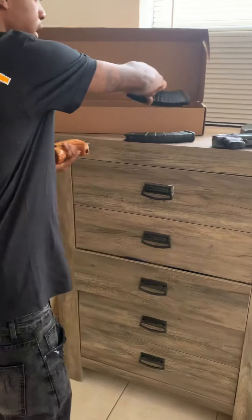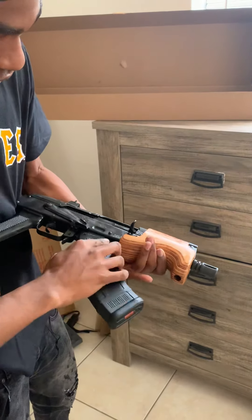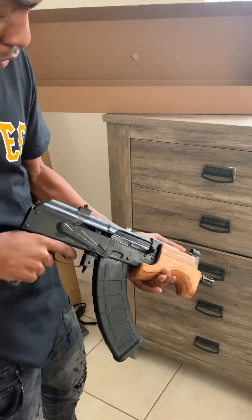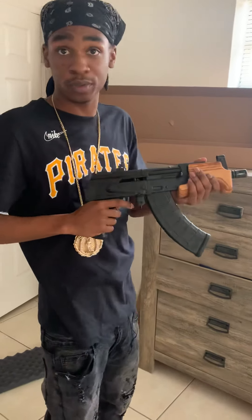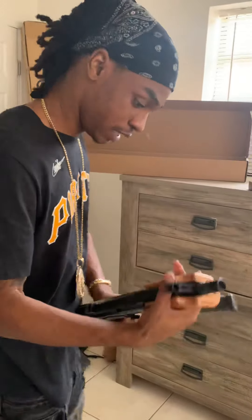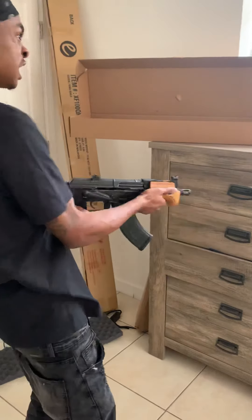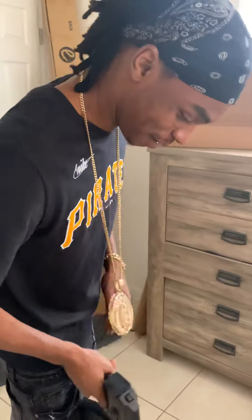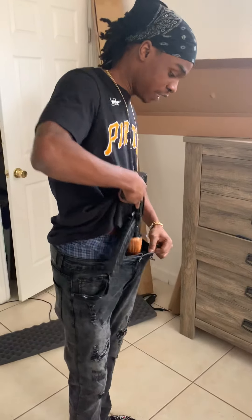I can use the magazines for both guns. I think this is a six inch barrel if I'm not mistaken. I was told the accuracy on these is horrible, but next time we will definitely try that out at the range.